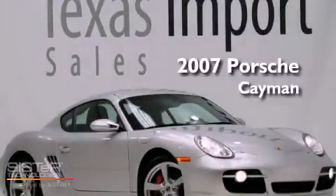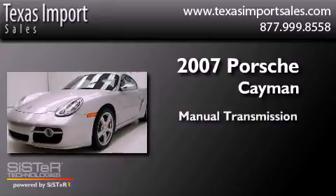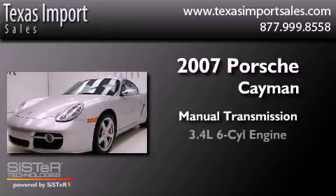This is a 2007 Porsche Cayman. This vehicle has seating for two adults and a six-cylinder engine.